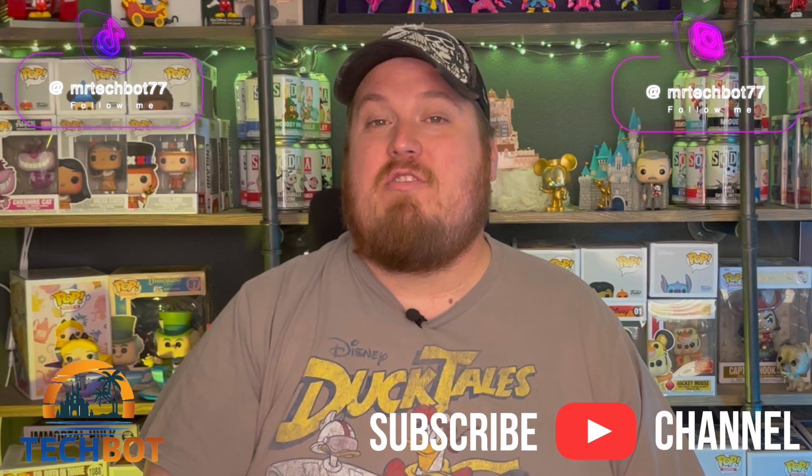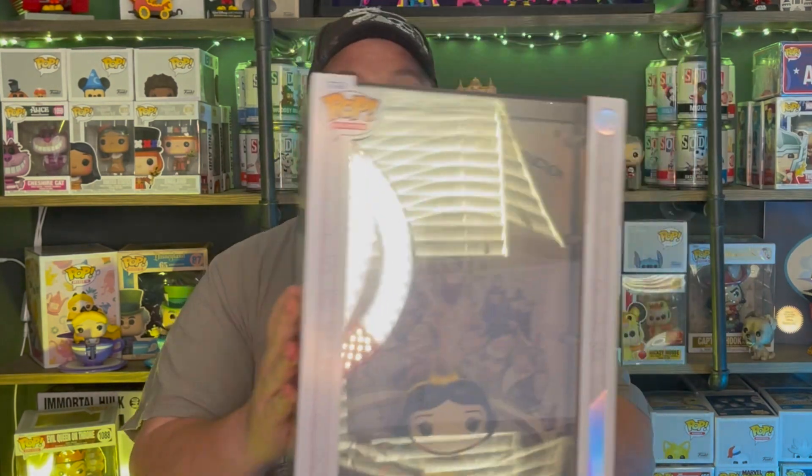Don't forget, if you like this content, hit that subscribe button along with those post notification bells. Before we get to that, I got some exciting news — I got something added to my collection that is awesome. I have Snow White! It's the movie poster for the hundredth anniversary, and this thing is ginormous, so I'm excited. I have no idea where I'm going to put it, but we're going to find a spot.